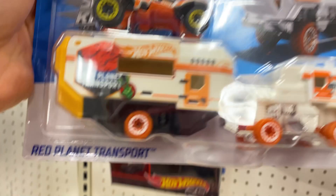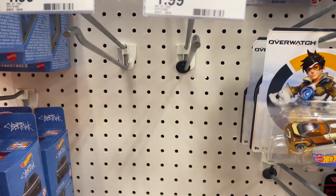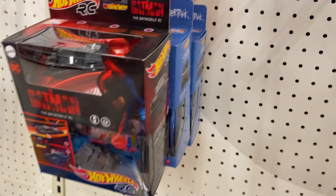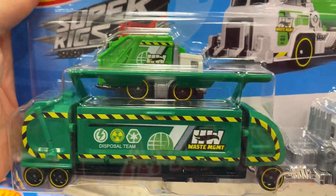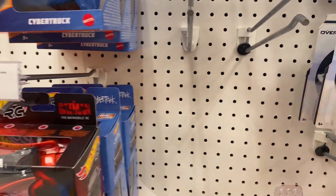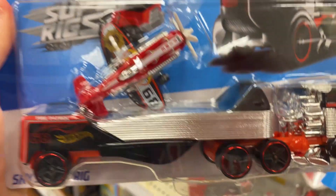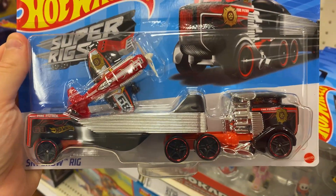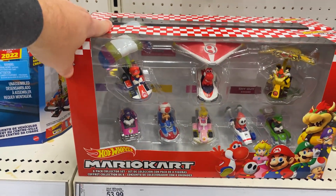All right, what do we got here? Red Planet Transport. Alteration — I think I saw this last time we did a video. Oh, this is a new one: Trash Basher. Cool. And there's the Sky Show rig — that's actually pretty cool. Pretty neat. Always full of Mario cars. There's the kit — the Mario Kart kit.